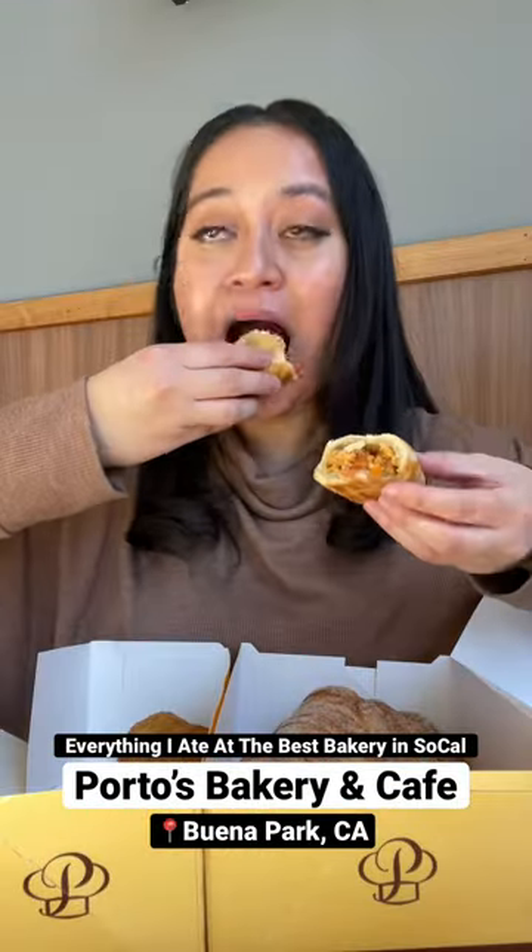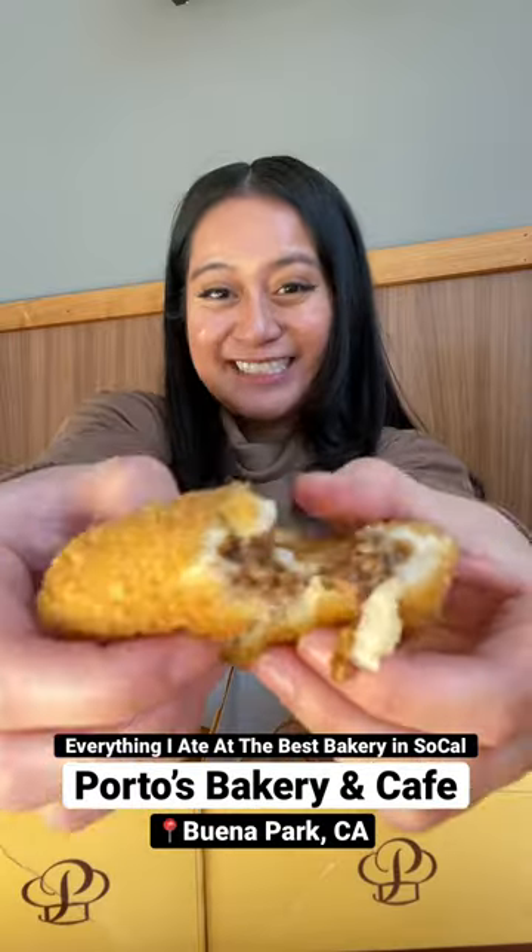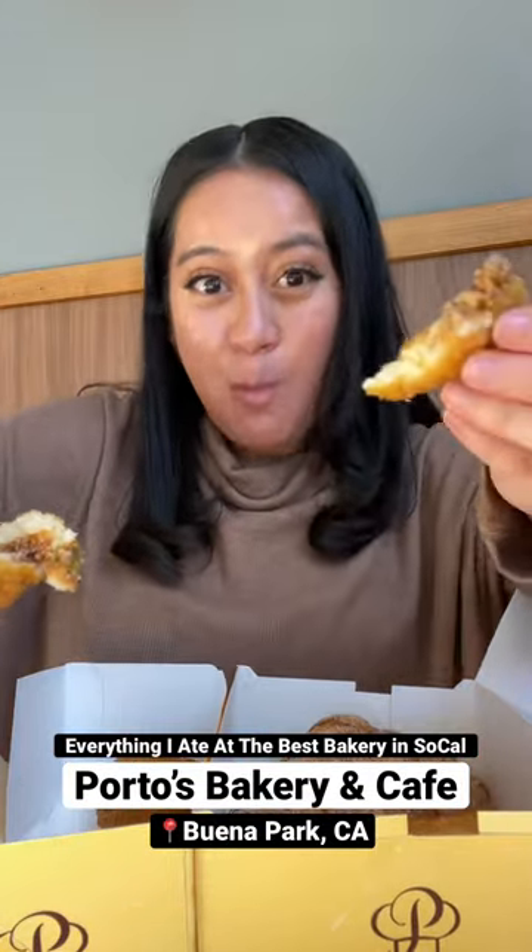First is this chicken empanada that's $1.39 and everything savory just melts in your mouth. Next is a classic, but it's the potato balls. It's $1.25 and I literally get these crispy balls by the dozen.